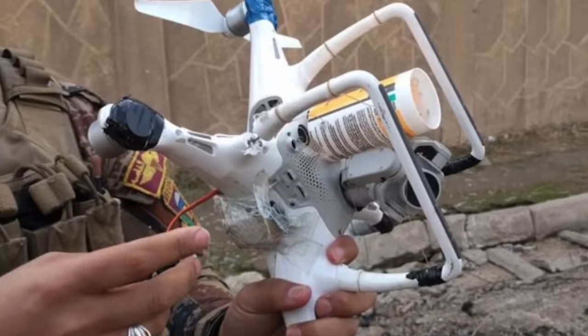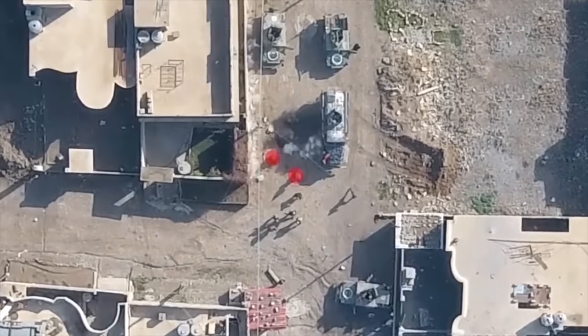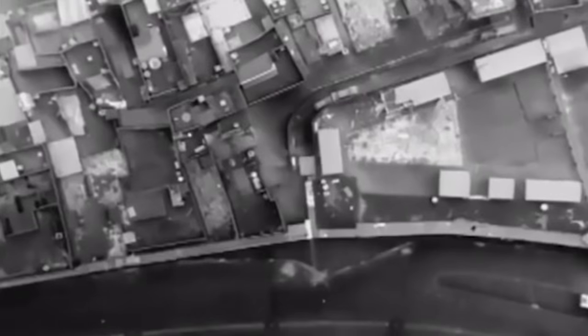Today it's easier than ever for terrorist organizations to launch a wide range of deadly drones that drop grenades, attack as kamikaze bombers, serve as flying decoys, or act as eyes in the sky.